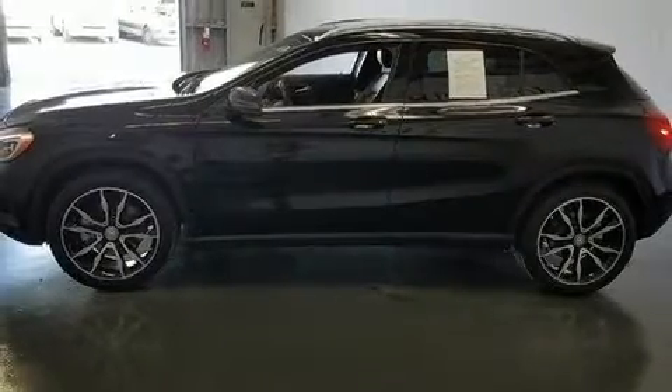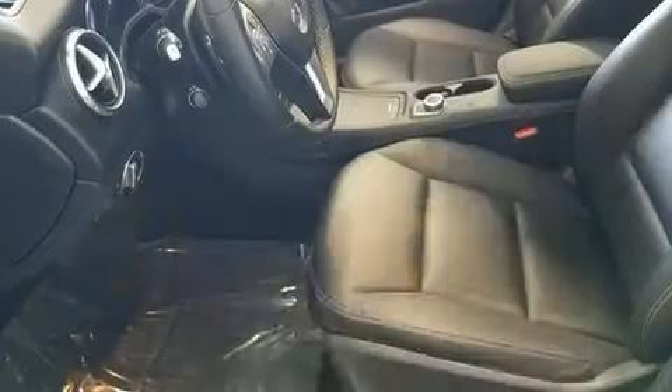Mercedes-Benz prioritized fit and finish, as evidenced by a power seat, a power lift gate, and remote keyless entry.